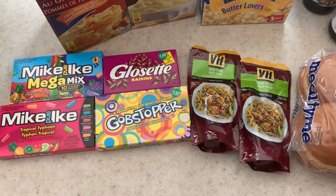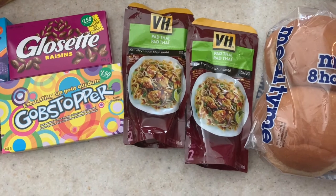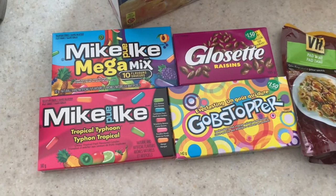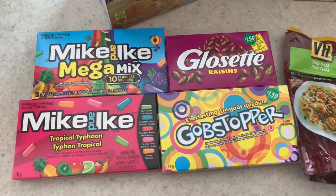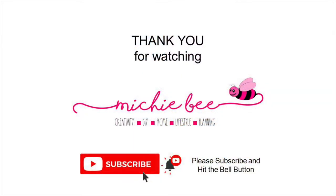We really enjoy pad thai so I figured I would make it on my own — they have the VH stir fry sauces. It's summertime and there are kids here all the time, so of course I have to have some candy. Plus my son is going to the cinemas tomorrow night and he wanted a box of Glossette raisins. That ends my video for today — thank you so much for watching and I hope you enjoy the rest of your day!